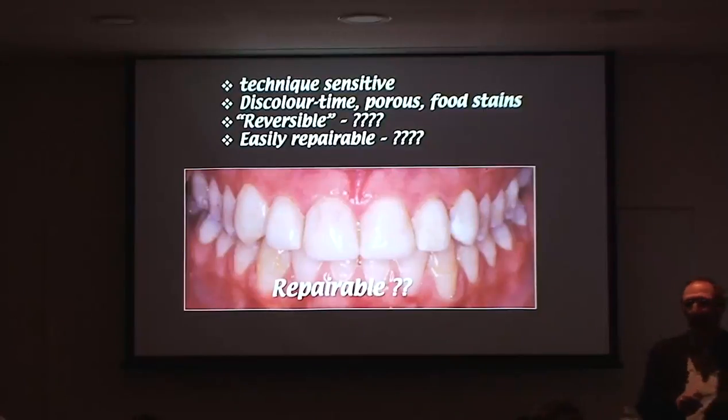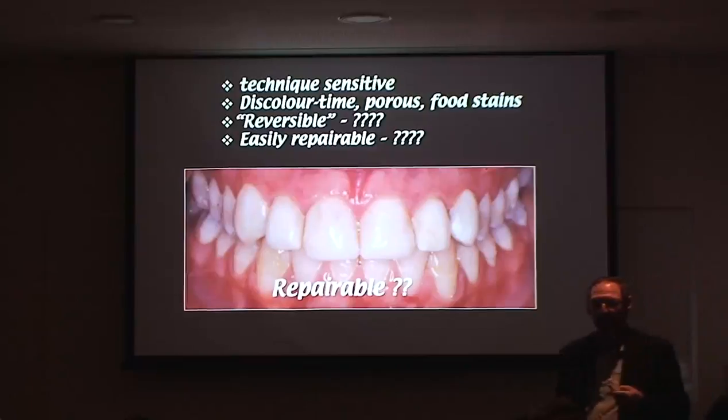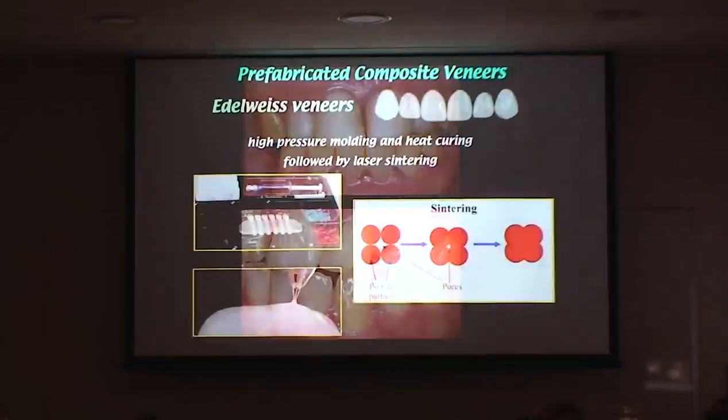In 30 years I have not seen a patient who had a composite veneer done — whether for a peg lateral, hyperplastic enamel, or wrong shape — who had the veneer removed and said 'I'll stay with what I've got.' If they don't like it, they go on to do a ceramic veneer or crown. So it might be technically reversible, but it's not patient reversible. I've had honestly one patient in 30 years say they wish they could just get them off and go back to how they were.